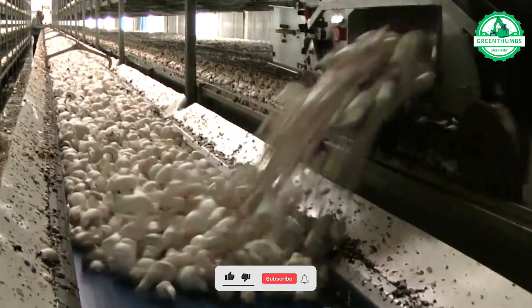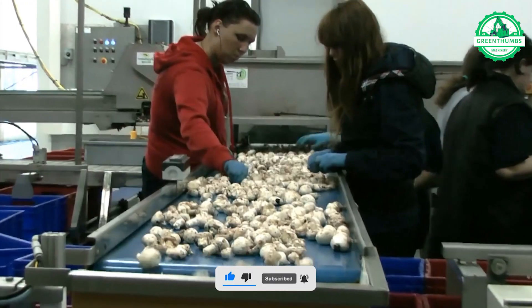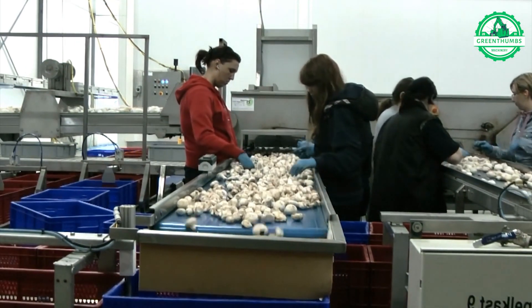This mushroom harvesting machine is an engineering marvel, swiftly slicing through rows of fungi and seamlessly transporting them to the production line with exceptional efficiency.